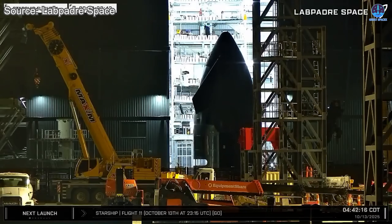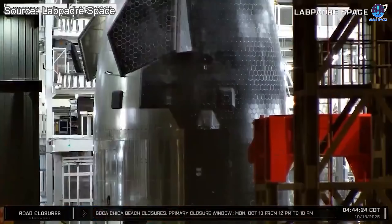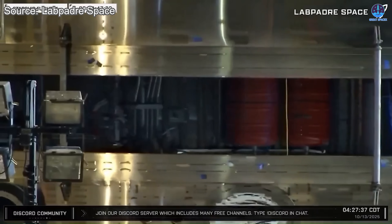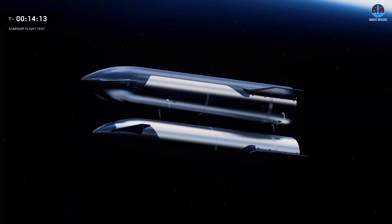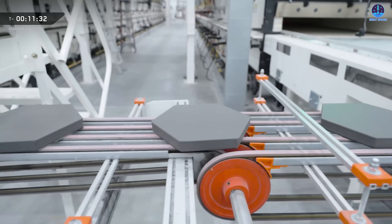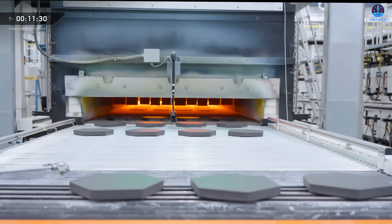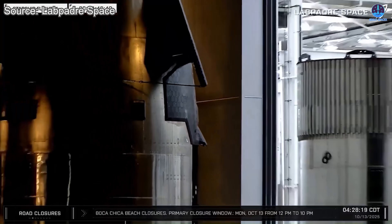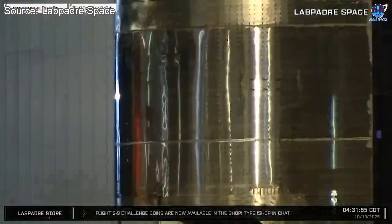The first representative of this new era is s39, which is now being prepared inside megabay 2. Even during its earliest public appearances, its refilling hardware surprised many observers with clear upgrades and refinements. However, beyond that major system, there is another area that has undergone a dramatic transformation — that system is the heat shield.